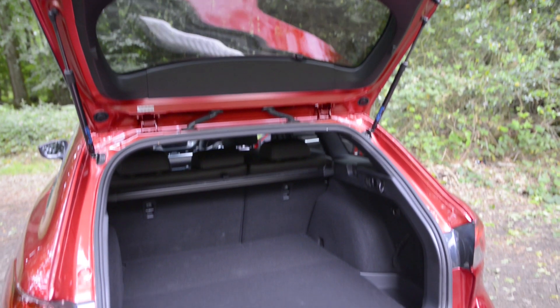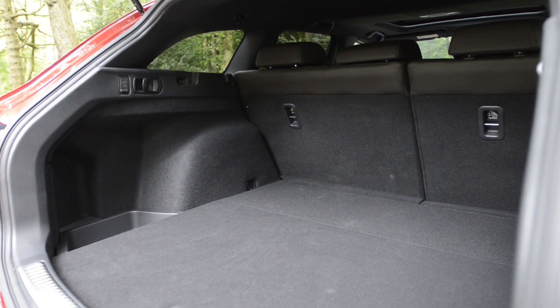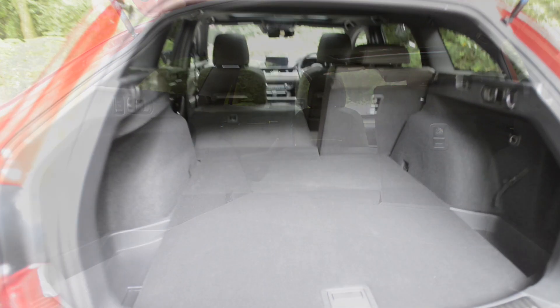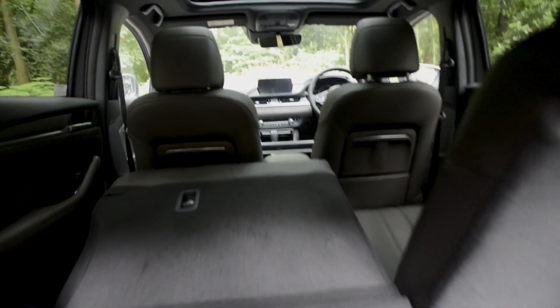The Mazda 6 Tourer has a decent boot which offers 522 litres of carrying space with the seats in place. The seat backs can be easily dropped by using the manual levers located within the boot, increasing the load area to a very generous 1664 litres.